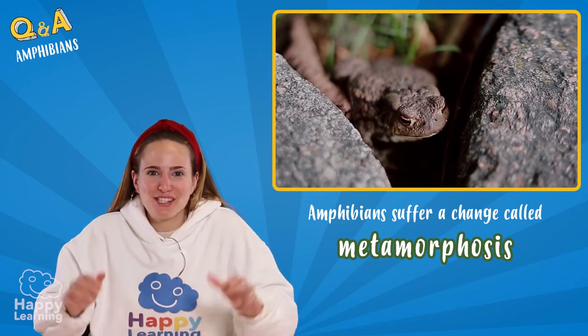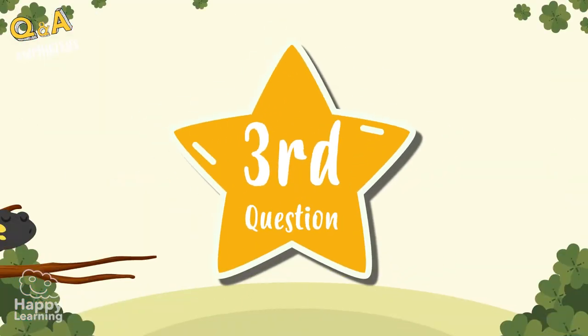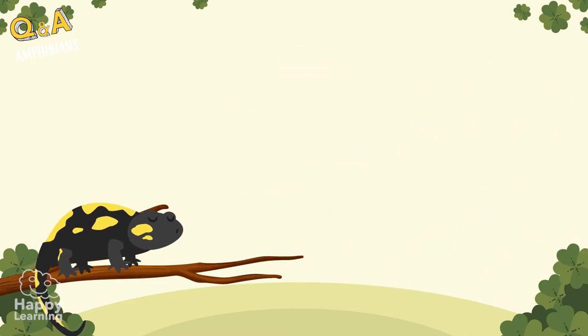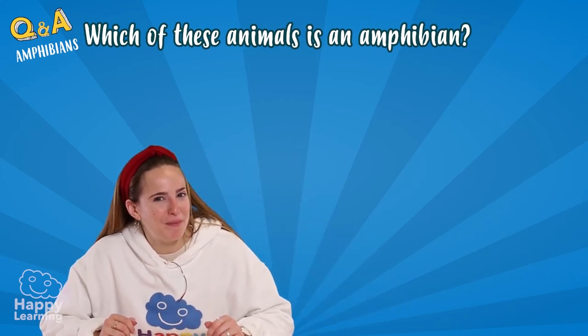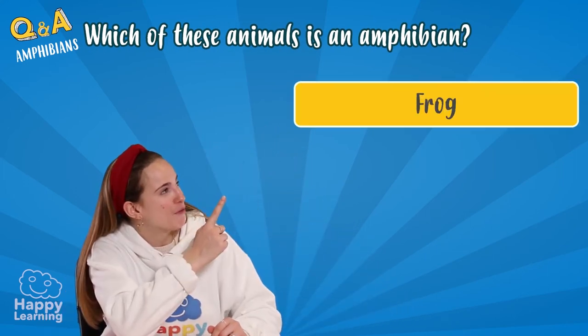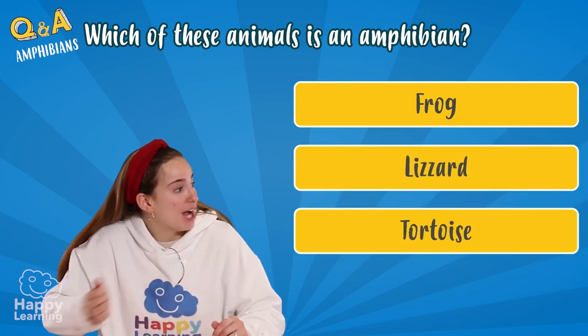Amphibians never stop surprising me. They're super interesting animals. Let's go for the last question. Which one of these animals is an amphibian? One: a frog. Two: a lizard. Or three: a tortoise.